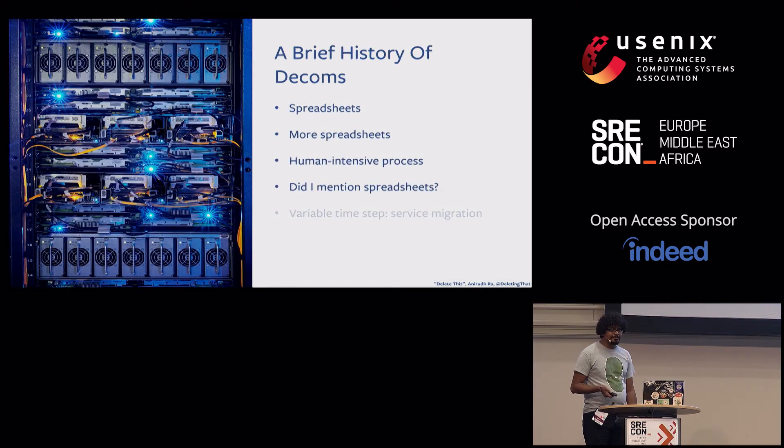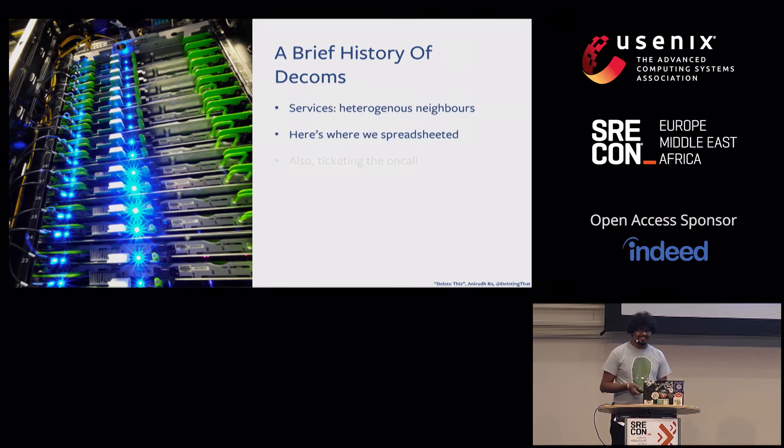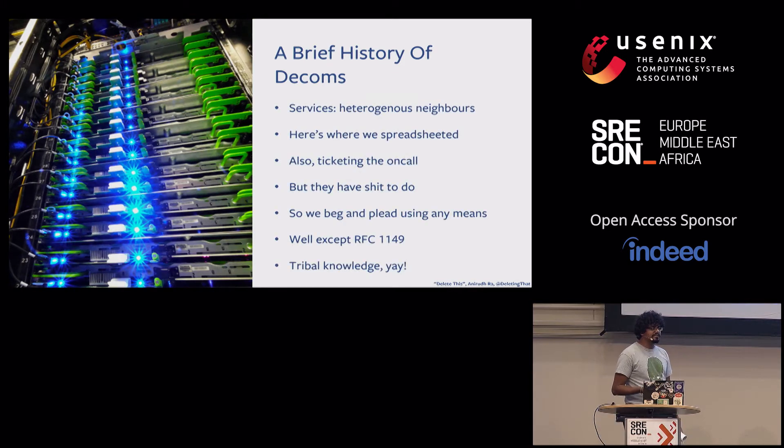Until recently, decommission events were small enough and few and far between enough that they were a manual effort. The subprocess with the most moving parts in a decommission is service migration — you move services from old hardware to new hardware so you can junk the old. Program managers maintained spreadsheets of affected services, keeping track of replacement lists, identifying which machines to give to which services, and tasking service on-calls with performing the migrations.